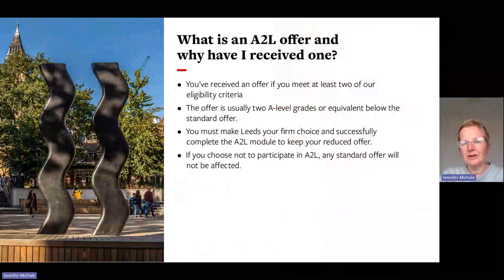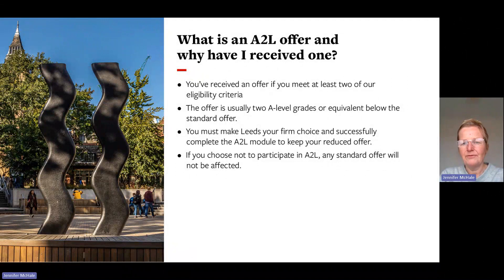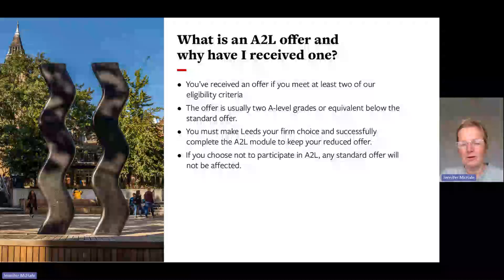So what is an Access to Leeds offer and why have you received one? You've received an Access to Leeds offer because you've met at least two of our eligibility criteria. The offer itself is usually two A-level grades or equivalent below the standard offer. If you wish to check what the offer actually is, this information is on the course page on our university website.